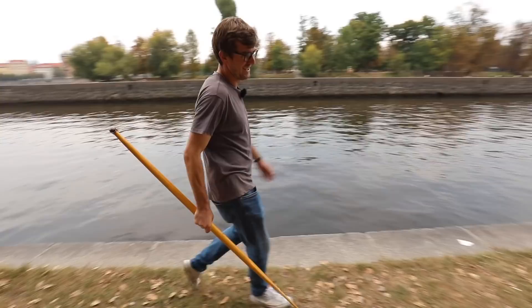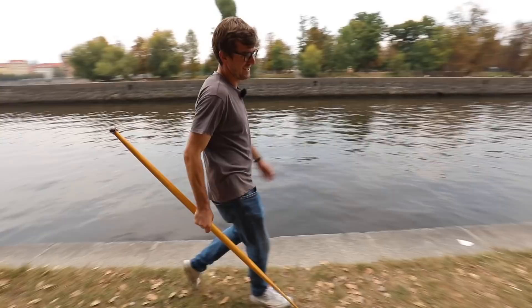Believe it or not, my friend has a canoe and he lets me use it. Wanna go? Let's do it man!